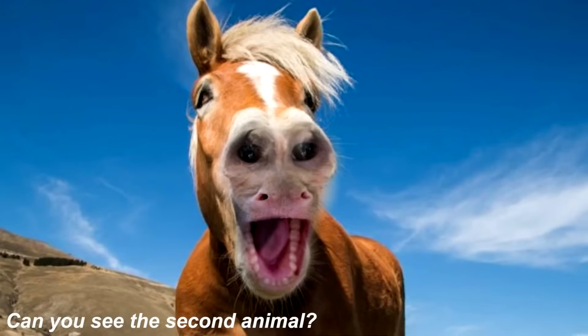Right now we can see a horse on our screen, but there's actually a second animal hidden inside of this photo right in front of us. Are you able to see it? Comment down below what the second animal is if you're able to find it.